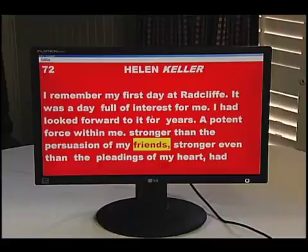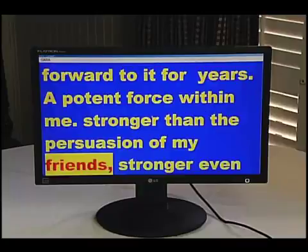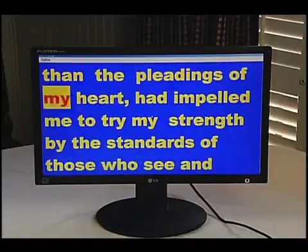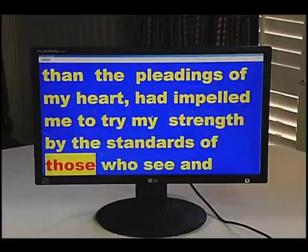Change the text and background colors. Enlarge the text and even highlight the words as they are spoken. Stronger even than the pleadings of my heart, had impelled me to try my strength by the standards of those who see and hear.